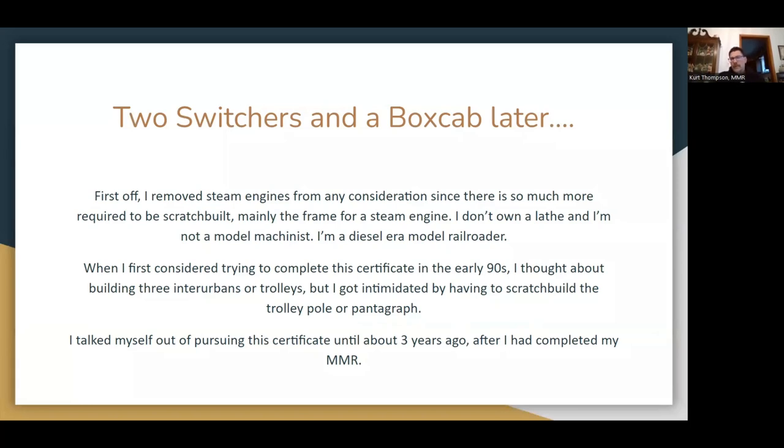For me, I'm pursuing this by building two switchers and a box cab. I took steam engines right off the table because I don't have a machine shop in my basement — I'm a model railroader, not a model machinist. And I'm very simply a diesel era modeler. Granted, the diesels I'm looking at are from the 1930s when they were introduced.